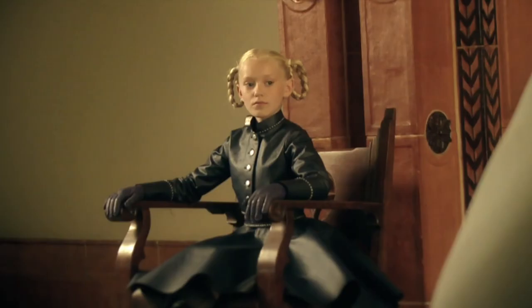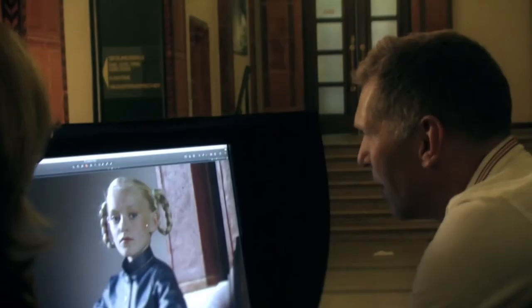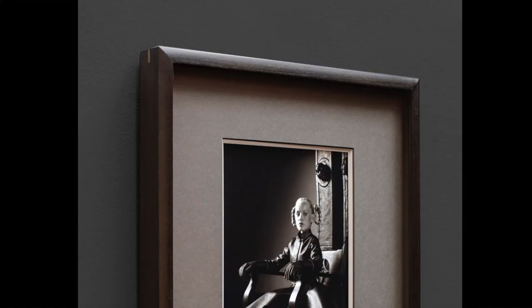In 2012, Olaf made two serious departures from his earlier work in his series Berlin. First, by traveling abroad to focus on a specific city, and second, by revisiting his earlier career making hand-printed pictures.